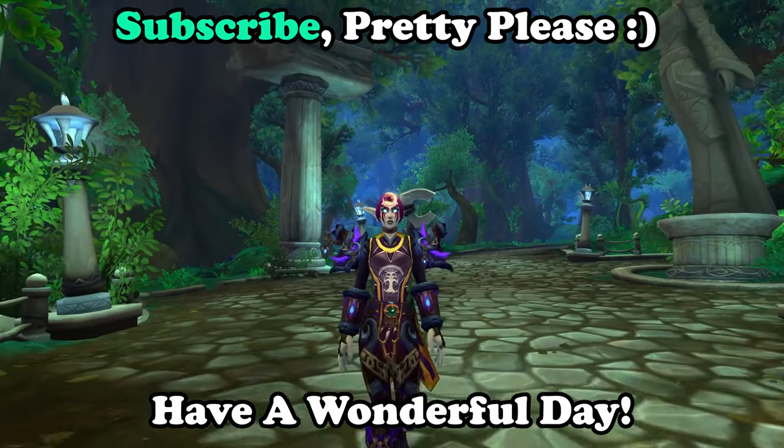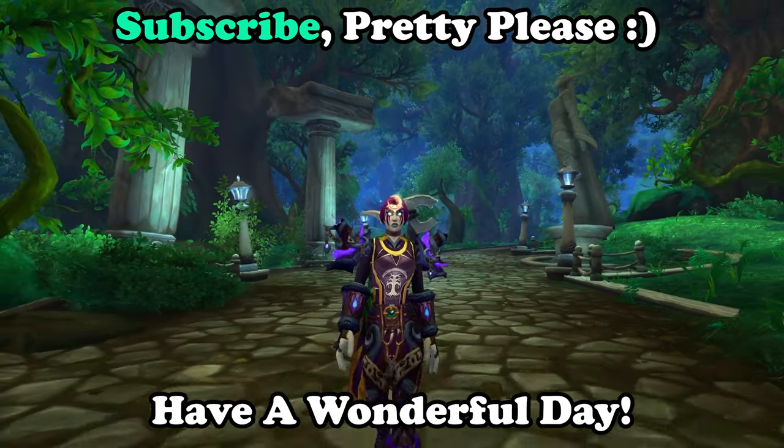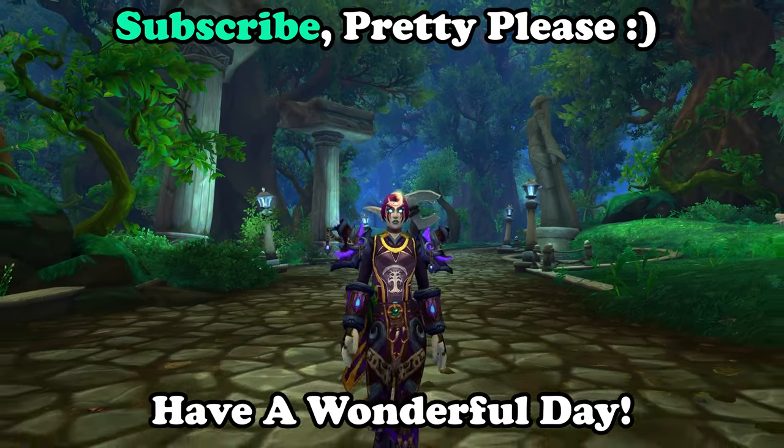That's my pick for the 10 easy mounts to get in WoW and how to get them. Have a wonderful rest of the day and I'll see you in the next video soon.